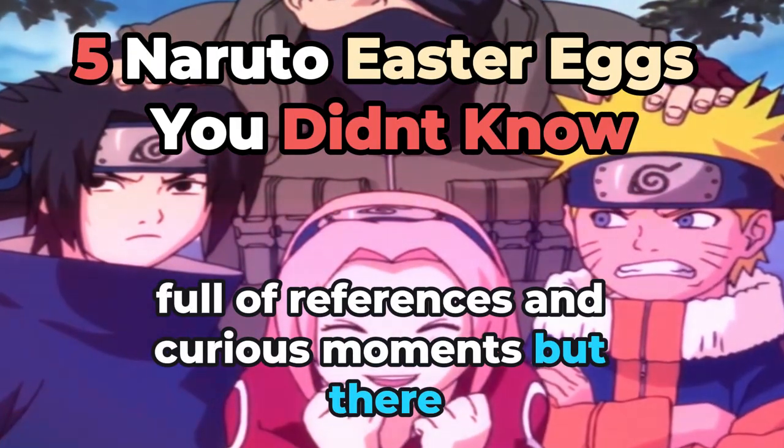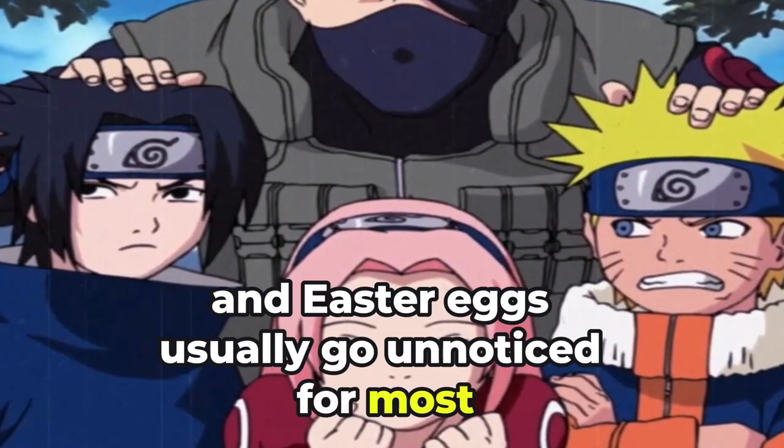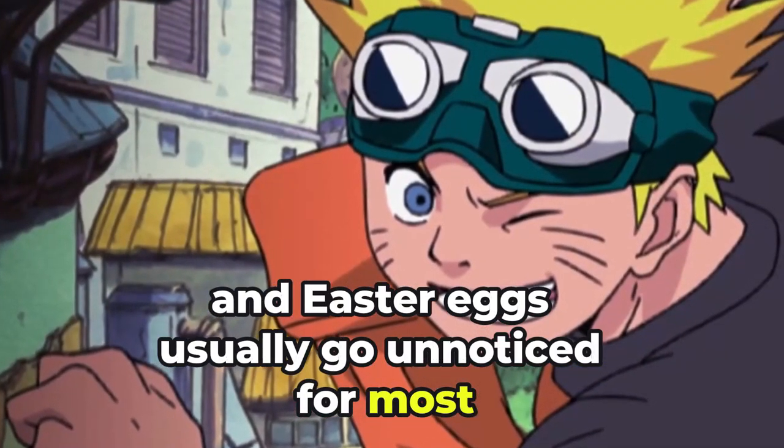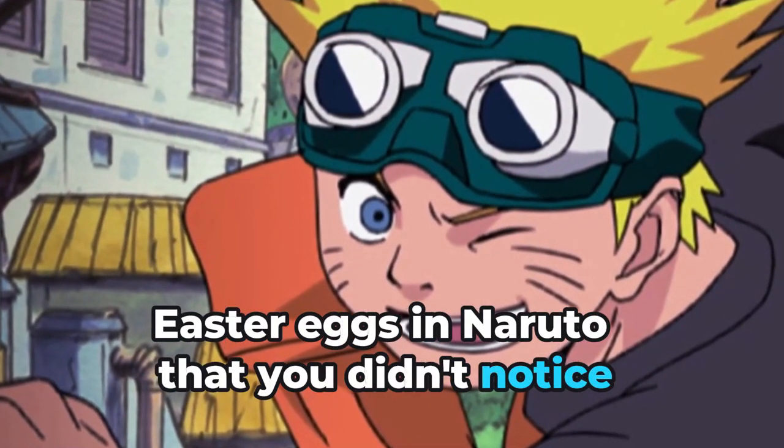Naruto is an anime full of references and curious moments, but there are some things that go unnoticed when we watch it, and easter eggs usually go unnoticed for most. So in today's video, we'll get to know the biggest easter eggs in Naruto that you didn't notice.